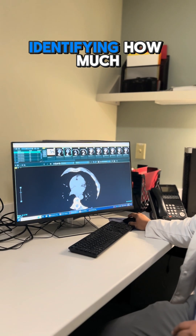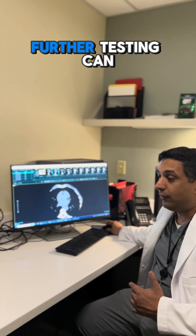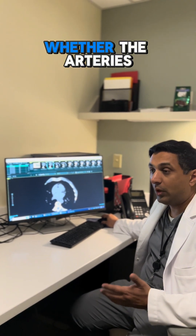This scan is very good at identifying how much plaque there is in your arteries, and further testing can help us determine whether the arteries are blocked.